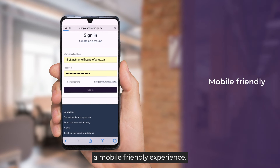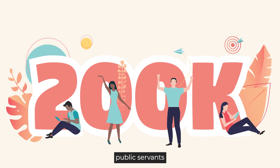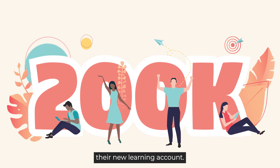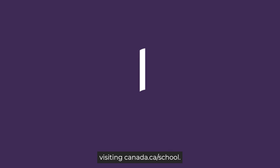A mobile-friendly experience — learn from anywhere, anytime. Join over 200,000 public servants who have already created their new learning account. Create your account today by visiting Canada.ca/school.